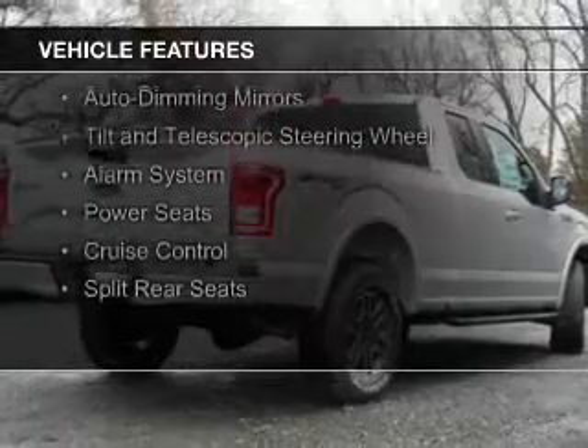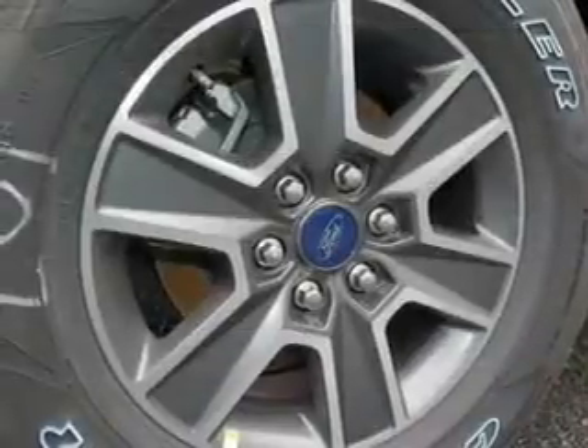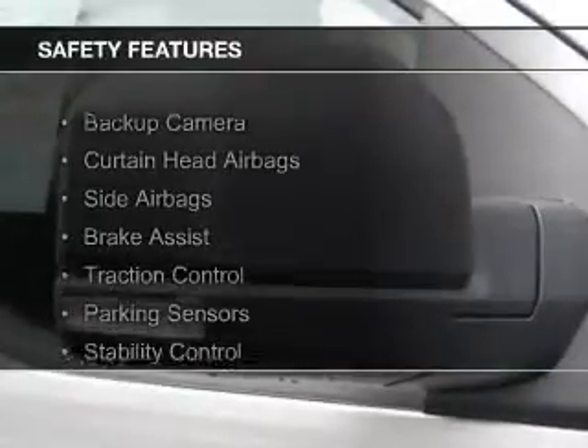The features include Bluetooth connectivity, Sirius XM satellite radio, steering wheel controls, aluminum rims, auto-dimming mirrors, a tilt and telescopic steering wheel, an alarm system, power seats, cruise control, and split rear seats.